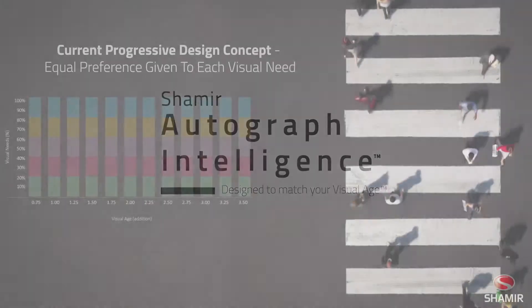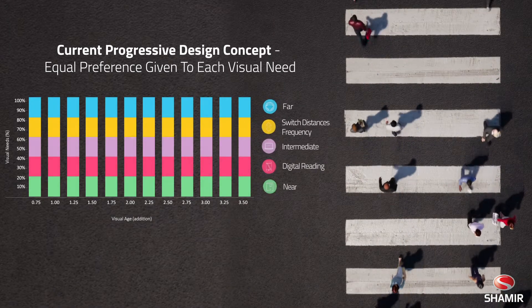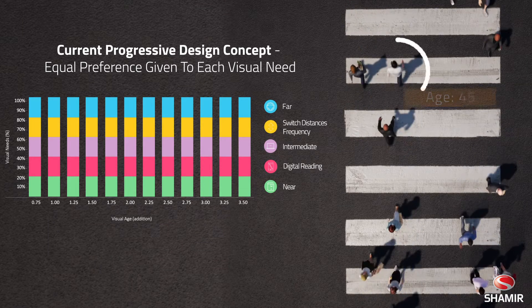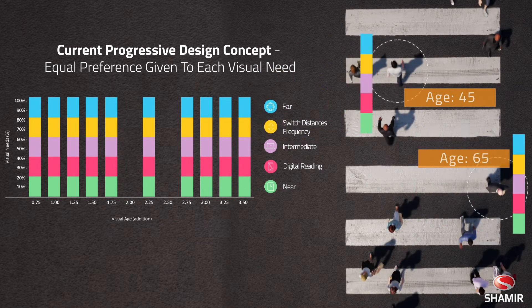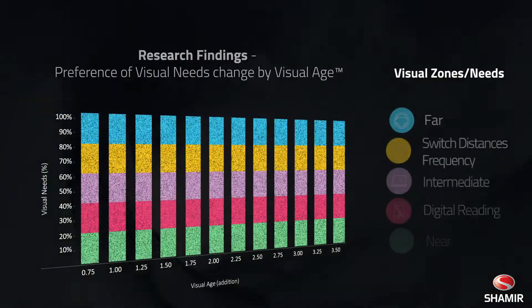Each progressive lens concept today is designed the same across all add powers. This means that a 45-year-old and a 65-year-old wearing the same lens design are being treated as if they have the same exact visual behavior. That is, until now.